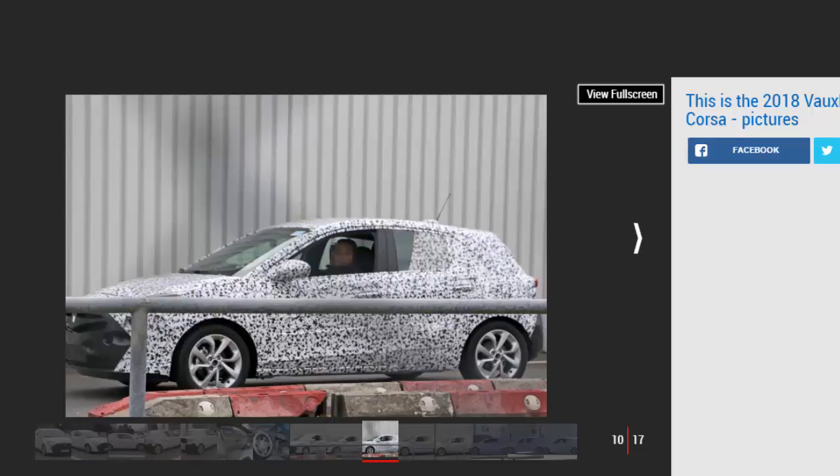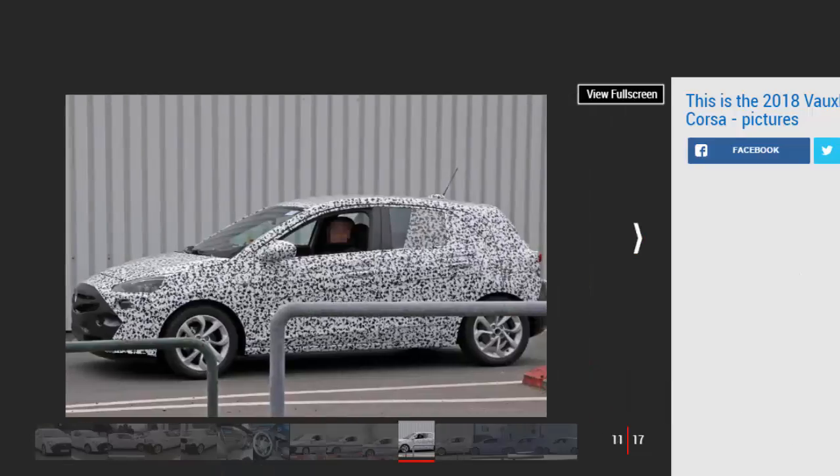VW Polo, on sale 2018. The current Polo has been around even longer than the Fiesta, but unlike the Ford it will benefit from an all-new small car platform as well as a fresh look. Expect more space, lighter weight, and greater efficiency.